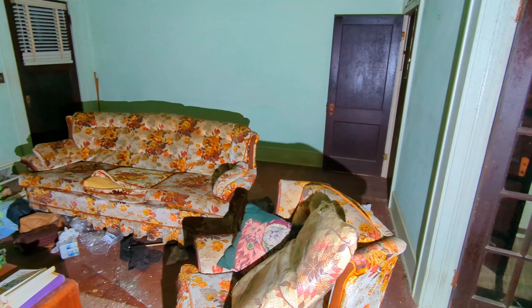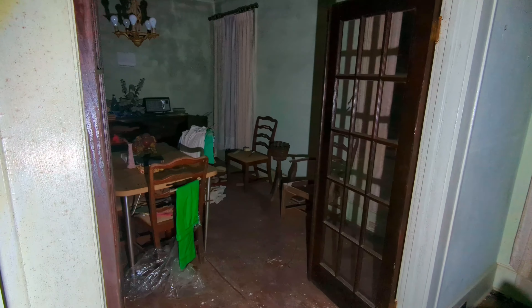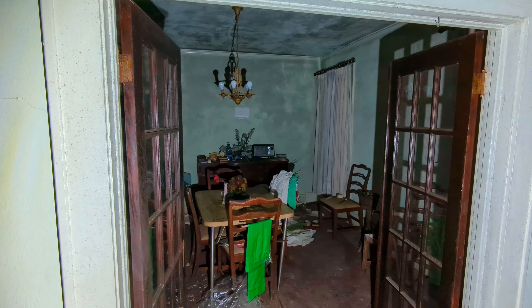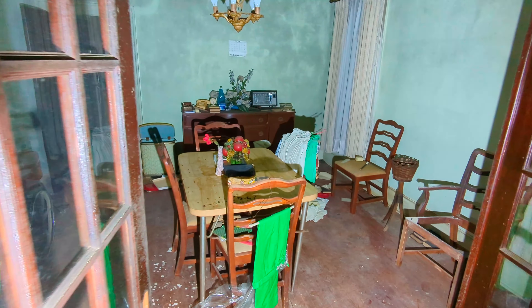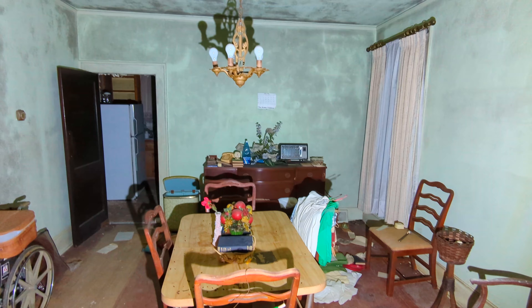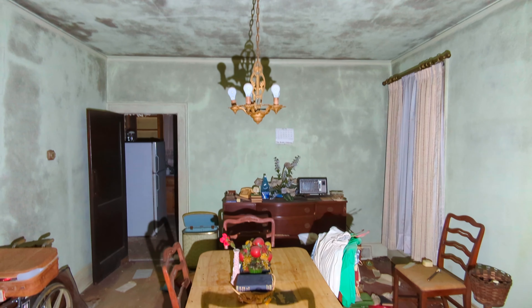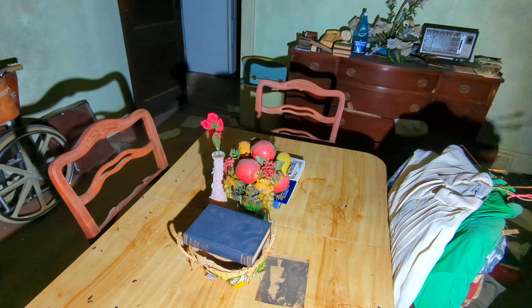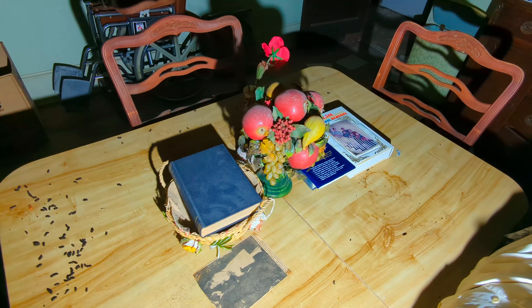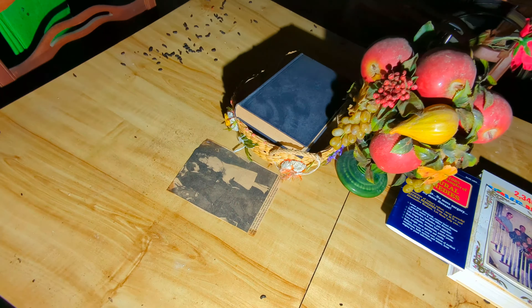Now we're going to head into the dining area. Let's go ahead and check out this dining room. Got these awesome double doors right here — check this out. Wow, nice lighting fixture as always. What do we got going on with this table? Old newspaper article.